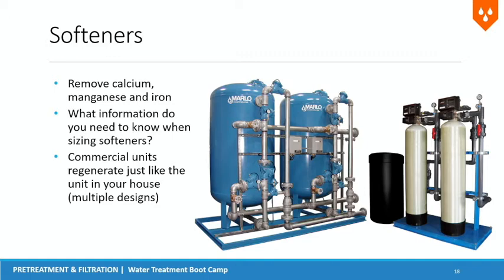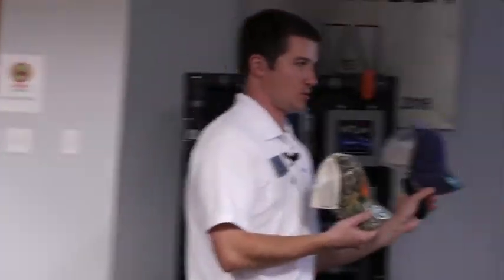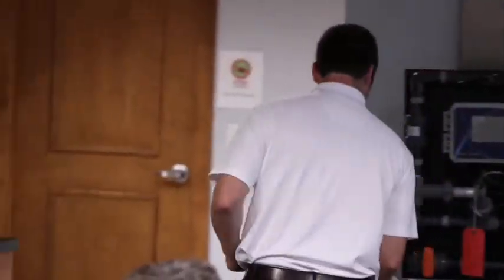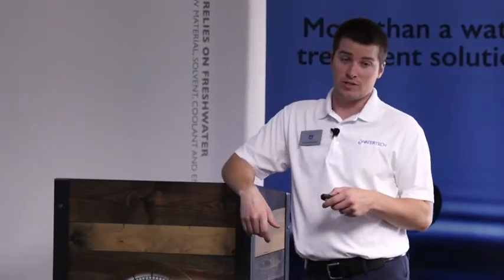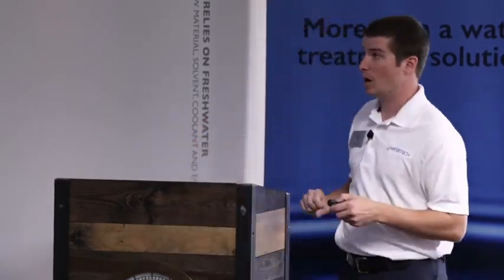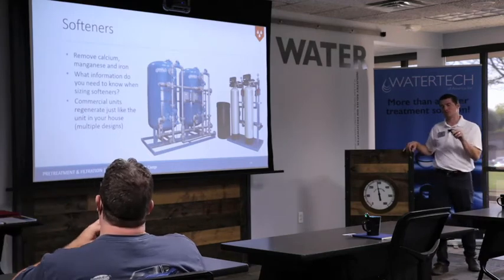Softeners — what do water softeners do without reading the screen? Softens water. Correct. The main things softeners remove are calcium, magnesium, and iron. We're really focusing on that calcium and magnesium. Iron also gets pulled out due to the attraction between the positive iron ion and the negatively charged resin — but that can cause problems with fouling in your softener.